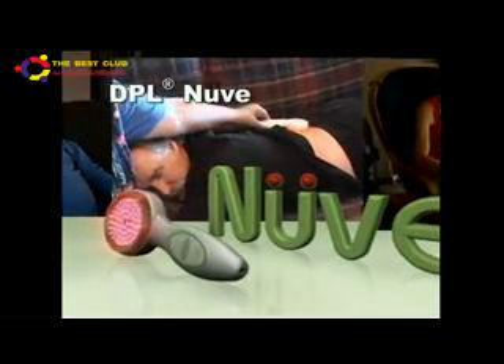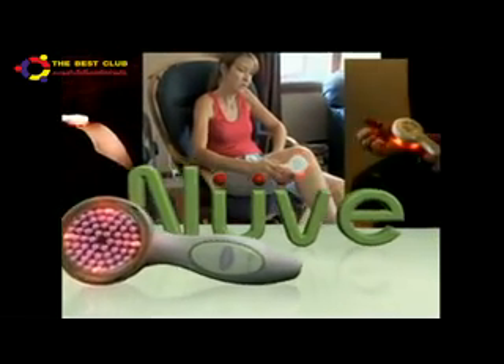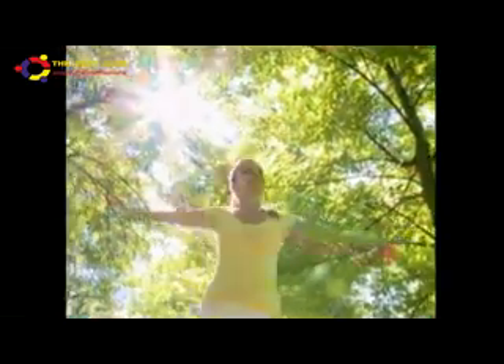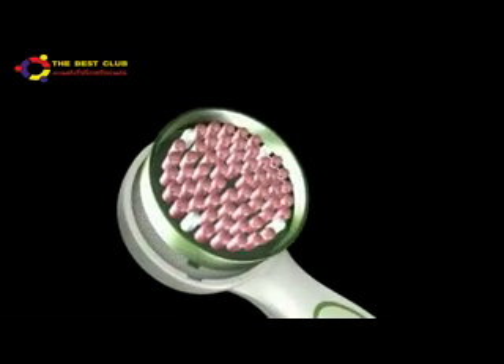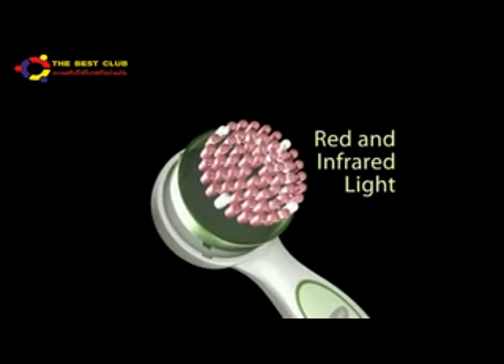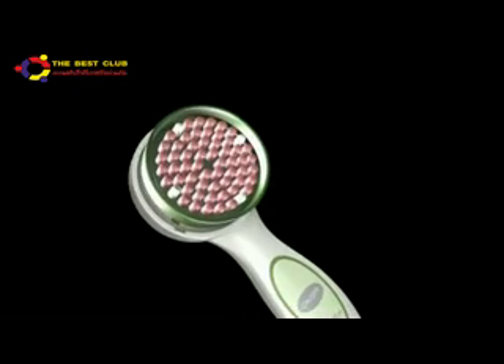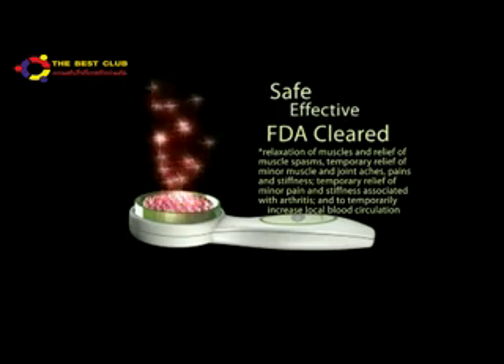Introducing the DPL Nuve. Imagine relieving your pain when you need it and where you need it. The secret is in the science. The power is in the light. This powerful device with state-of-the-art technology uses red and infrared light to relieve your pain the healthy and natural way. The Nuve is an FDA-cleared medical device, which means it's been reviewed by the FDA to be safe and effective.